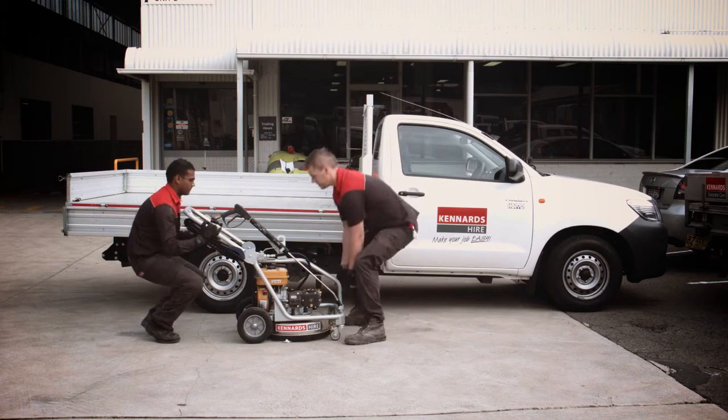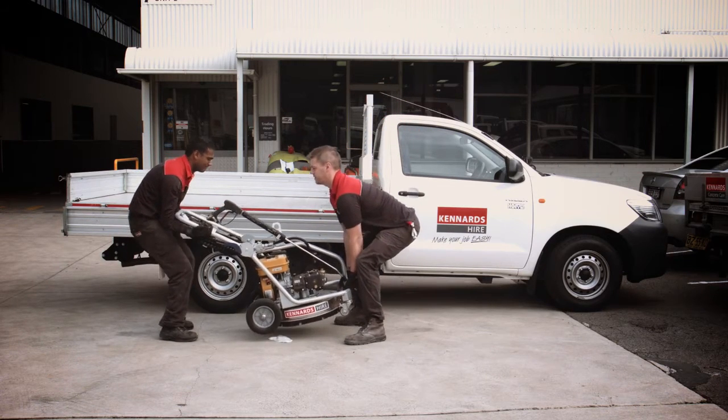I remember the day Bill Whitehouse came to me and said, 'Look, we've got a bit of a gap in our materials handling. We've got the overhead crane, we've got the forklift, but for product that ranges from 40 to 140 kilos, when it involves vans and station wagons, it's a very awkward lifting height and position.'